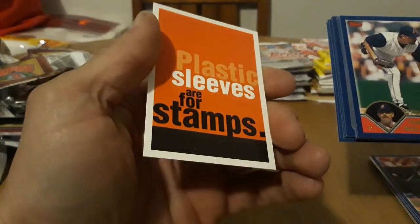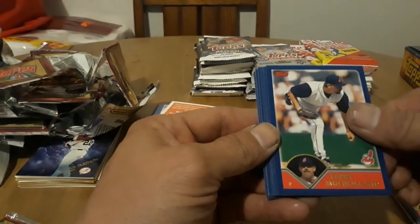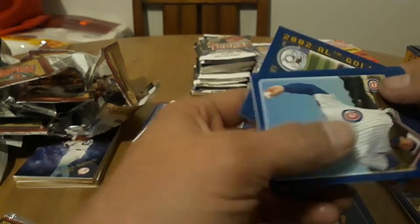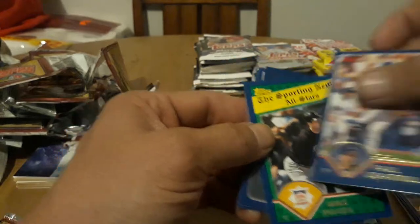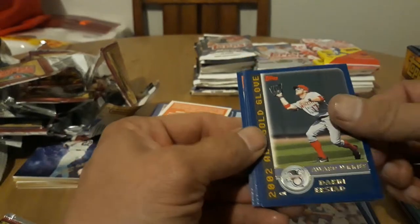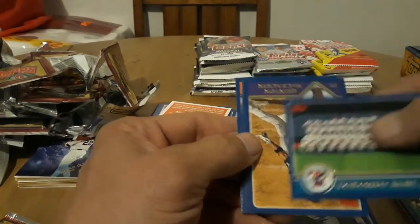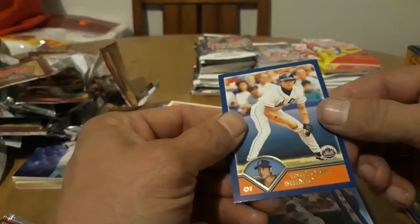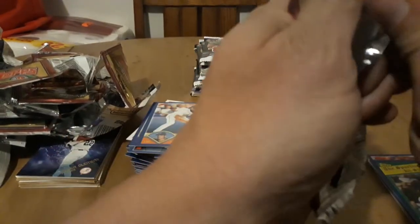Looks like probably just a checklist. Nope — just e-Tops, plastic sleeves for stamps. That's funny. Terry Mulholland, Raul Ibanez, Sean Estes, Paul Quantrill. Oh Piazza! There we go, nice. Yeah, just need one more gold card and this one easily wins. Darren Erstad, got the Jays, Quinton McCracken, Ben Broussard, and Tsuyoshi Shinjo — very cool. Let's see who's in our final pack of 2003.